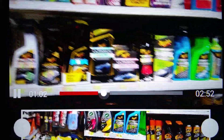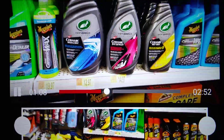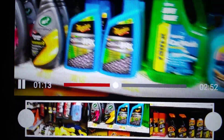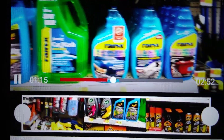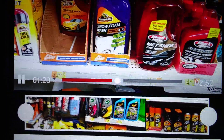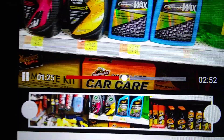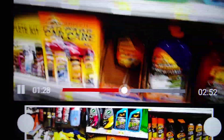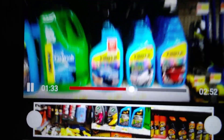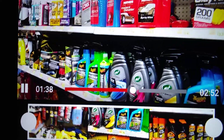Turtle Wax. Chemical Guys hybrid solution. Rain X — still got that in there. Black Magic stuff. Snow foam wash. Amaral — Amaral car care kit, might pick that up next. Turtle Wax ice spray wax. Lucas — they even still got that old Lucas Slick Mist in here.